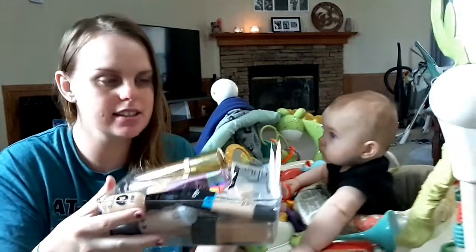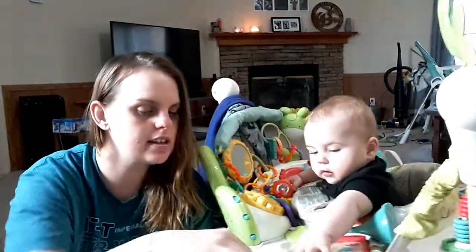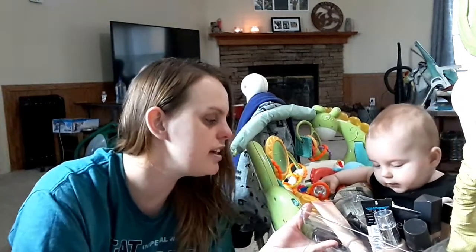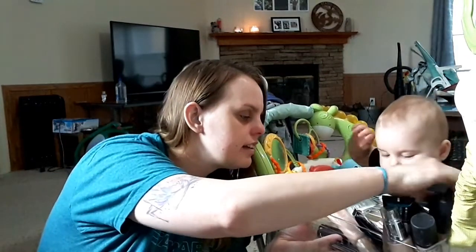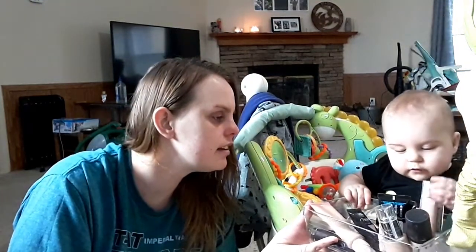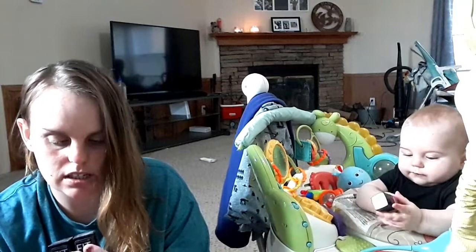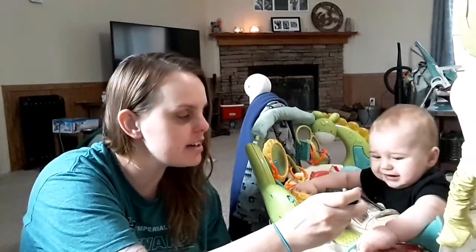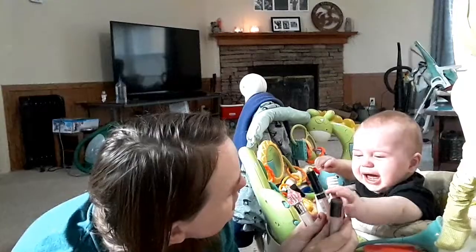Foundation choices — he chose the Fit Me Dewy and Smooth foundation. I've got two colors here. So for foundation he chose the Fit Me Dewy and Smooth.